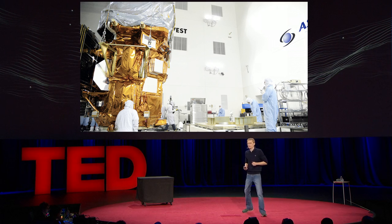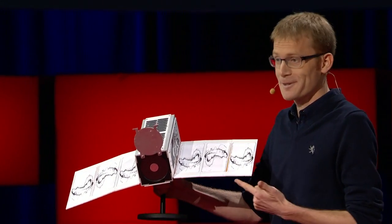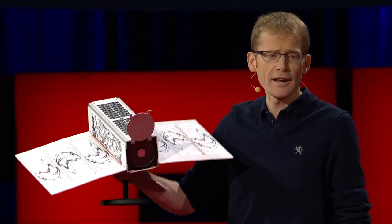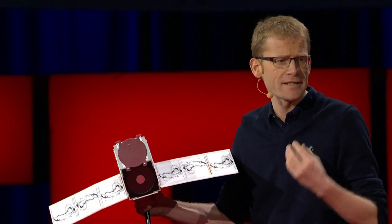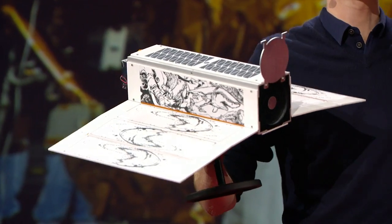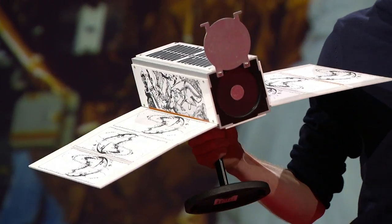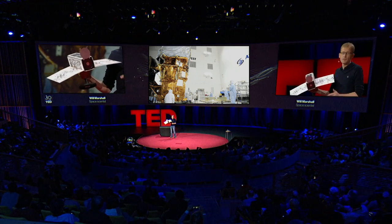I'm going to show you what our satellite looks like. This is our satellite — this is not a scale model, this is the real size. It's 10 by 10 by 30 centimeters. It weighs four kilograms, and we've stuffed the latest and greatest electronics and sensor systems into this little package, so that even though it's really small, it can take pictures ten times the resolution of the big satellite, even though it weighs one thousandth of the mass.